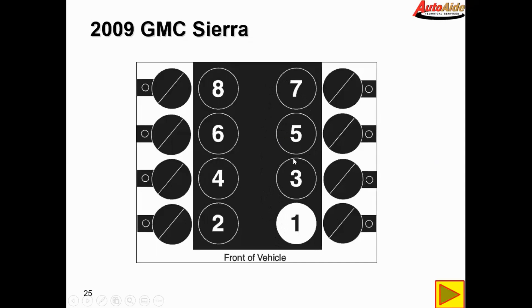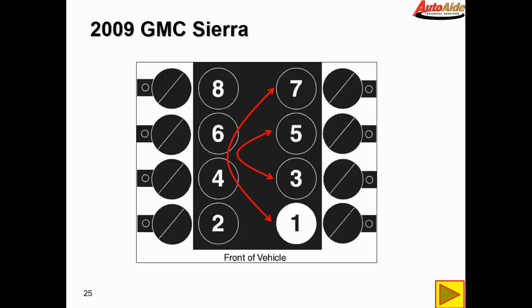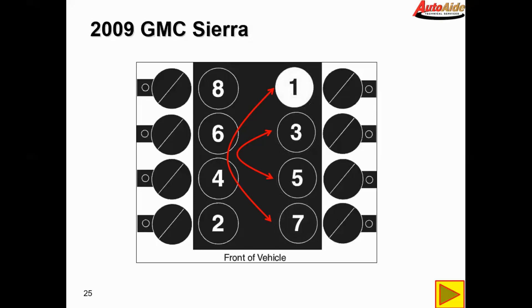What happened was the technician pulled the harness out, inspected the wiring, then got called off on another job, came back, and wasn't paying attention — he just installed the harness in the wrong direction. Effectively what had happened was they all got swapped around 180 degrees, so you had number one where number seven should be and number three where number five should be — they were just effectively swapped 180 degrees.